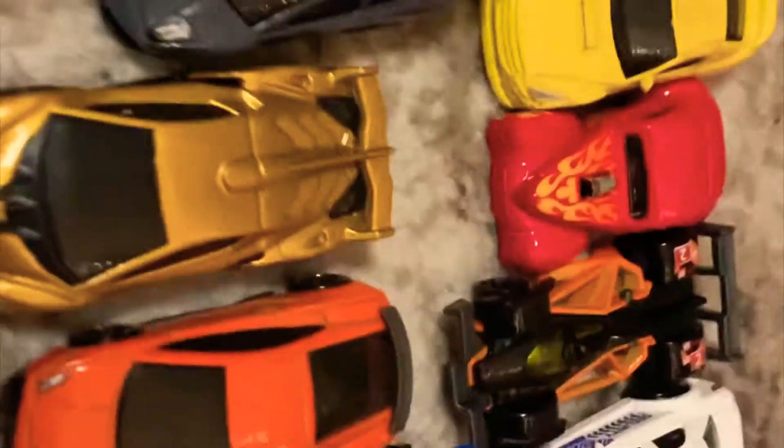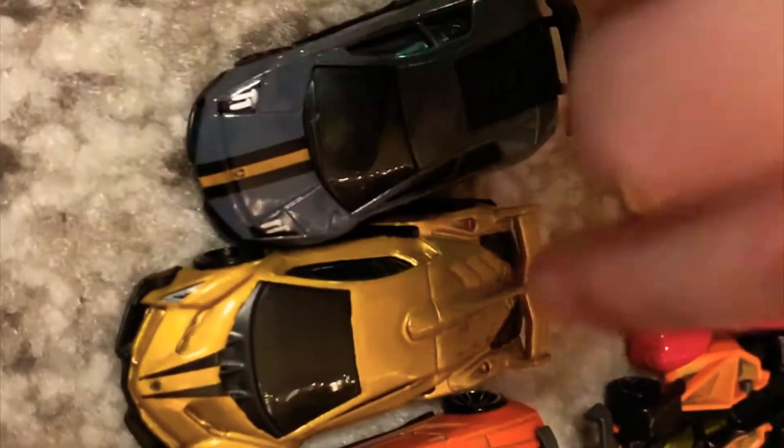And these are the Lamborghinis I also got for Christmas. They're the coolest things ever. This is a gold one and it is a Veneno. This is a Huracan. This is a Gallardo. And this is a Murcielago. I had a white Aventador, but I don't know where that one went.